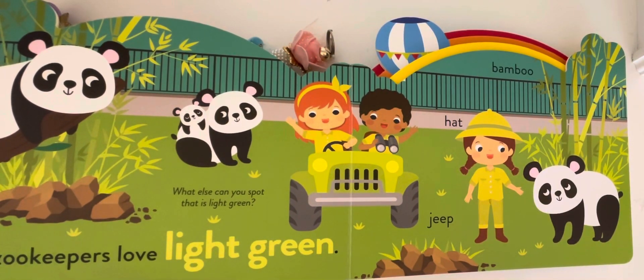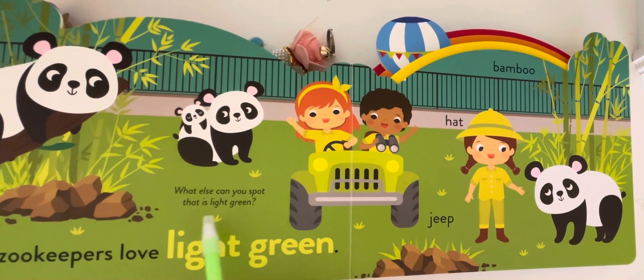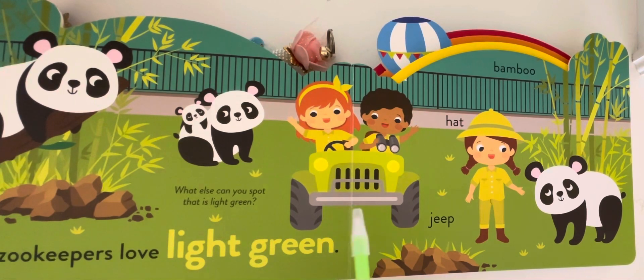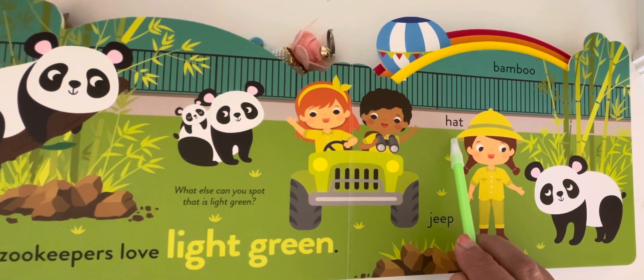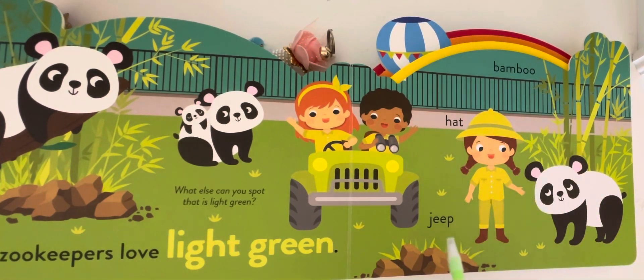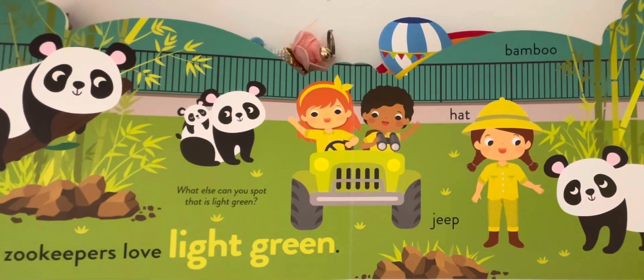The zookeepers love light green. What else can you spot that is light green? This is hat, bamboo, jeep, and panda? No, no, no. This is not light green.